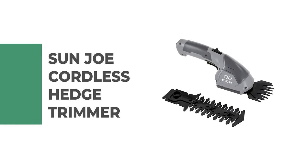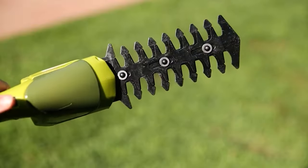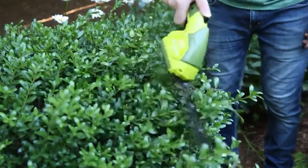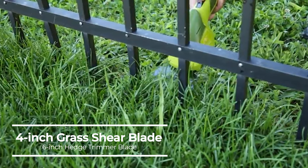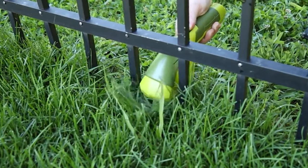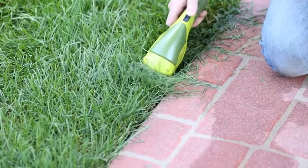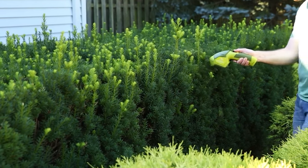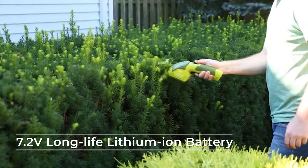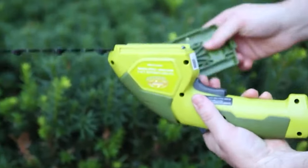Number 2: Sun Joe Cordless Hedge Trimmer. This cordless hedge trimmer is perfect for post-mowing touch-ups in tight spaces. Combining two tools into one versatile device, it features an interchangeable blade system that easily converts from a grass shear to a hedge trimmer. Both the 4-inch grass shear blade and the 6-inch hedge trimmer blade are constructed of durable steel for long-lasting wear. It is easy to handle and control, features a safety switch to prevent accidental starting, and boasts a 7.2-volt long-life lithium-ion battery. It powers up instantly with the push of a button for cord-free convenience.